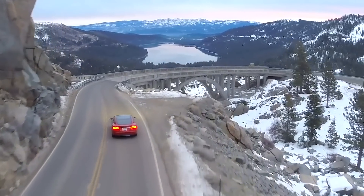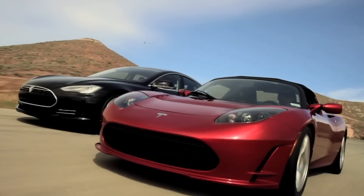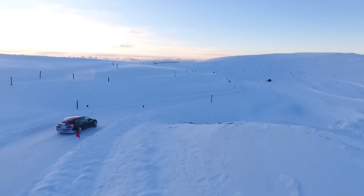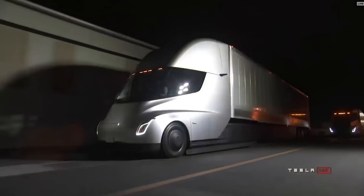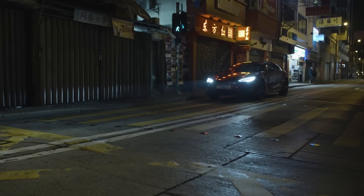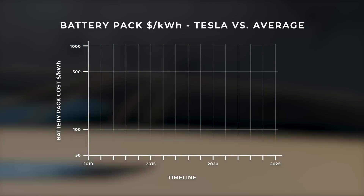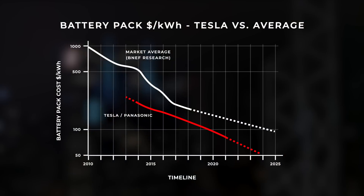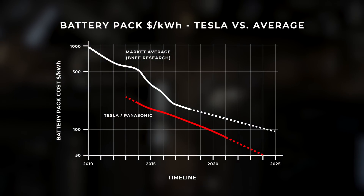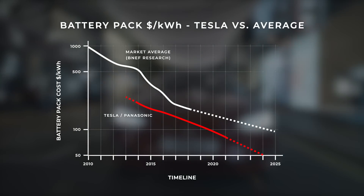When is that expensive battery going to need to be replaced, and at what cost? As existing Teslas begin to age and more exotic and demanding models like the Tesla truck and Roadster 2 come to the fore, these issues are going to become more prominent. These batteries do not come cheap, but they are getting cheaper. This chart shows the cost per kilowatt hour for Tesla's power packs and the market average, both dropping dramatically as technology advanced and manufacturing volumes increased.